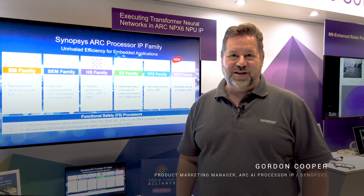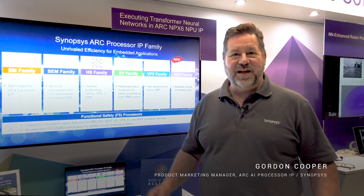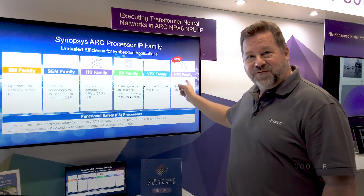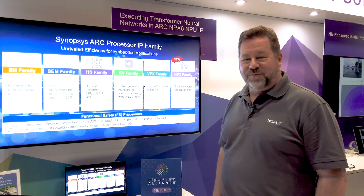We're here at the Embedded Vision Summit in Santa Clara, California. One of the things we're highlighting in the Synopsys booth is our latest neural network processor, the NPX family. We announced this in April.